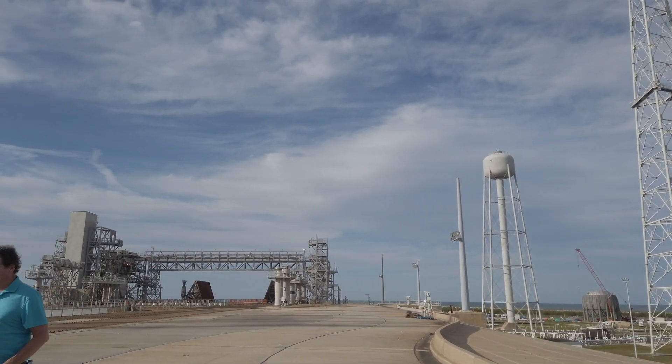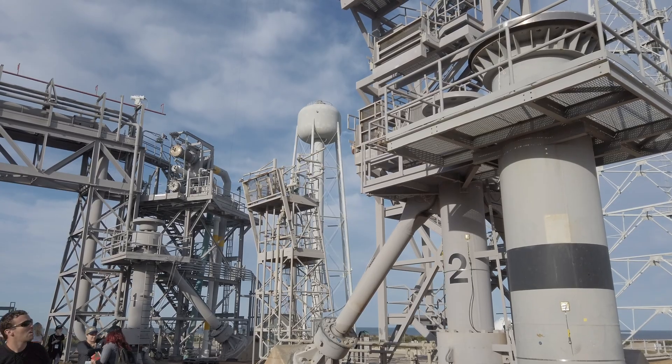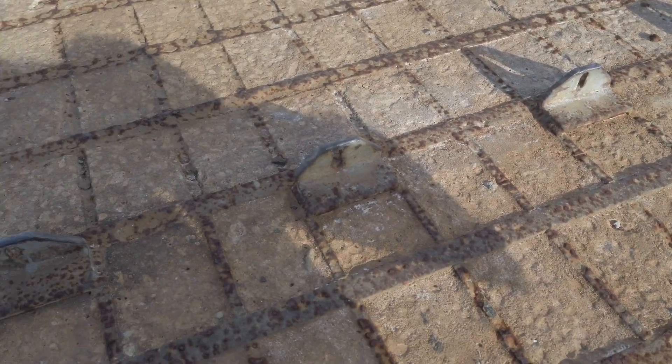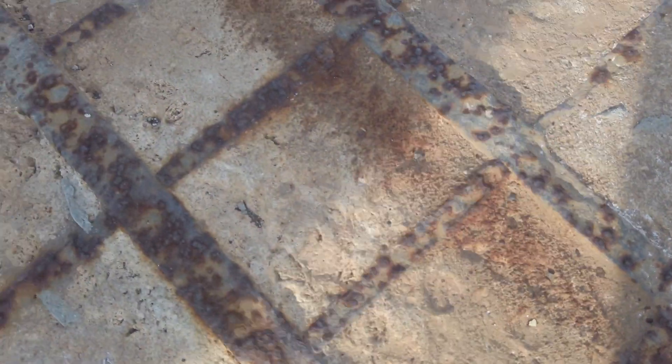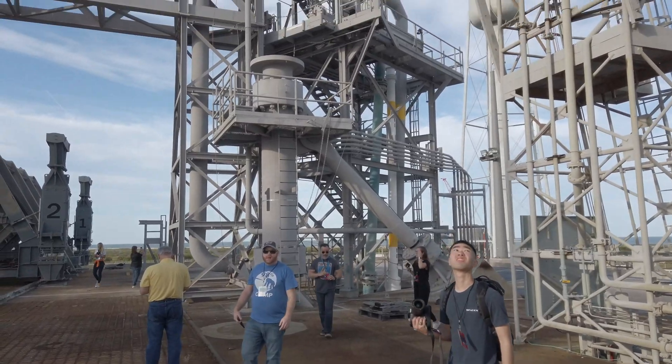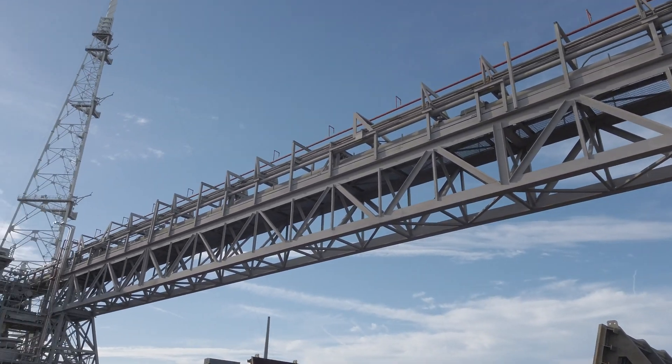About the only thing that could possibly be cooler than going to the vehicle assembly building was going to an actual launch pad. We went to launch pad 39B, which is the actual launch pad used for the Apollo 10 mission — the dress rehearsal for the Apollo 11 mission that landed on the moon. And it just kept getting better.